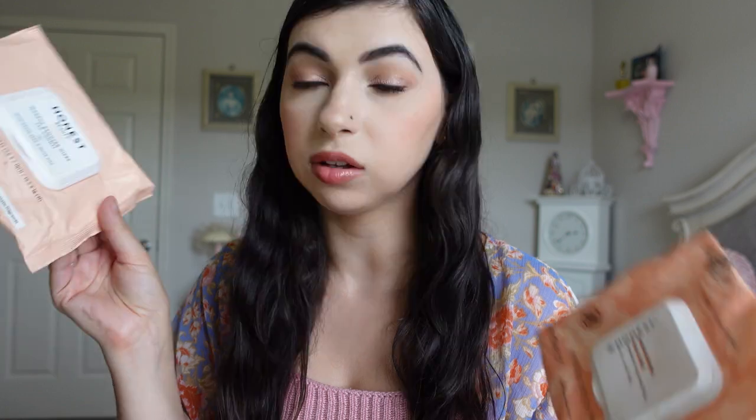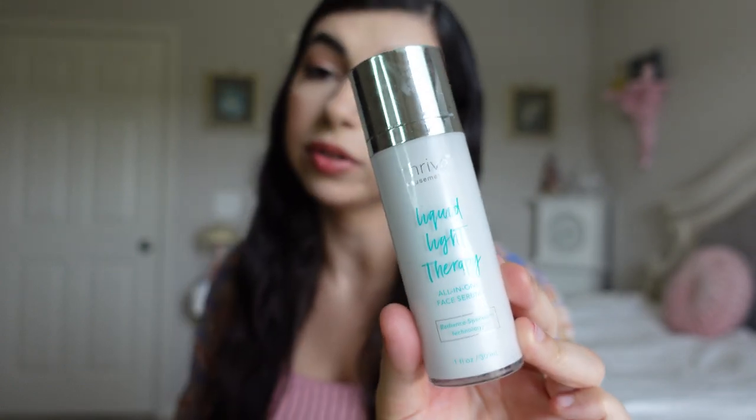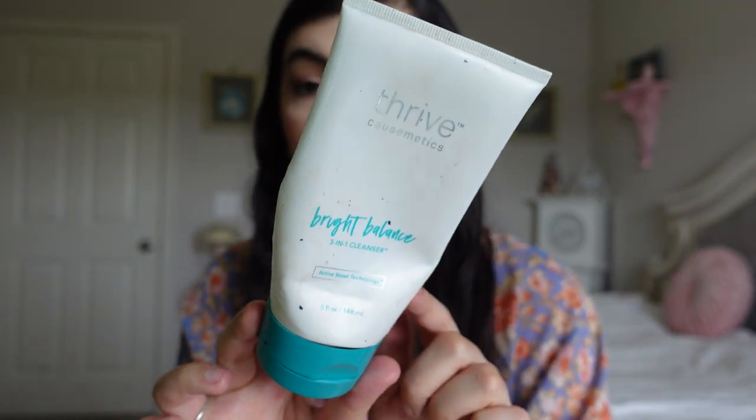I found another Honest Beauty makeup remover facial towels — new packaging and old packaging, but they're the same gentle plant-based cloth for removing makeup, dirt, and oil. Then some more Thrive Cosmetics products: I used up their Liquid Light Therapy All-in-One Serum. They actually have a new serum now so I'll have to try that. I also used up their Bright Balance 3-in-1 Cleanser — this is my favorite cleanser. It's great for removing waterproof makeup as well, which is awesome.